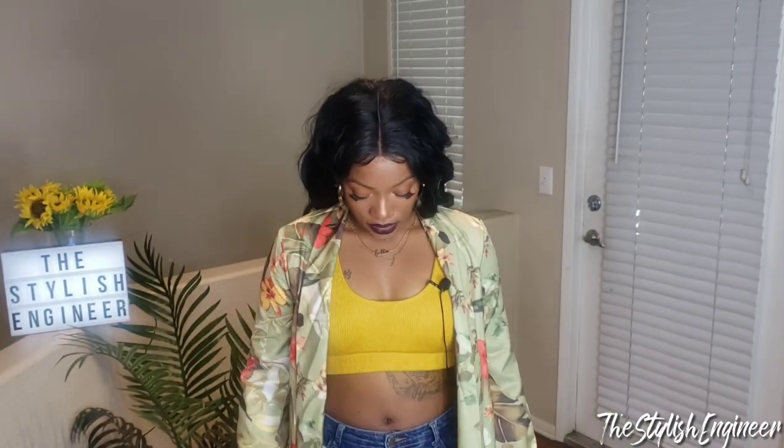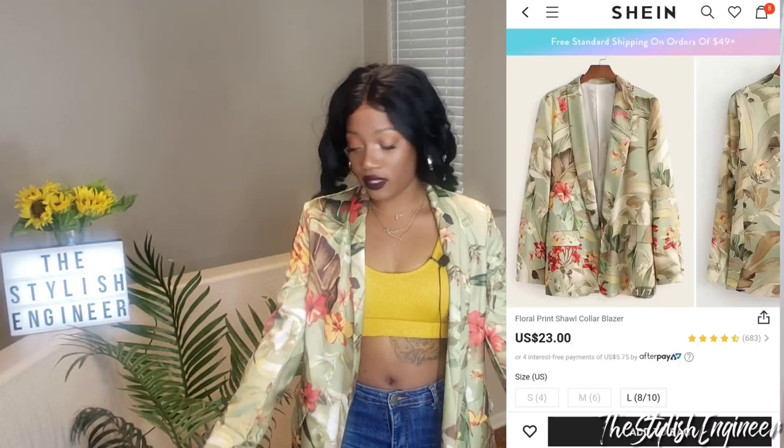I actually made a purchase from SHEIN over a month ago, so I'm showing you two pieces I bought myself that I haven't made a video for yet. The first item is this really cute blazer that I picked out — I hope the blazer doesn't mess up the microphone, but here it is.